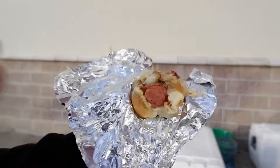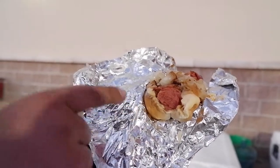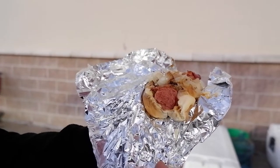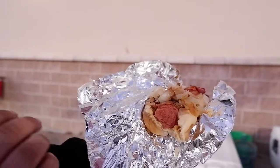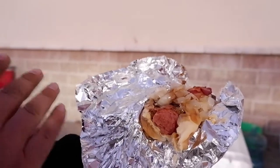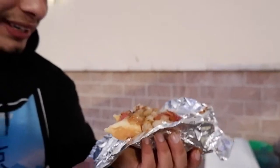That's so good — you can tell that dog is juicy. Look at the bread — it's not soggy or anything. These are perfectly sauteed so you're not crunching into anything that's too crunchy. It just has the best texture. That chili blends in so well with that cheese. I'm just going to take another bite.